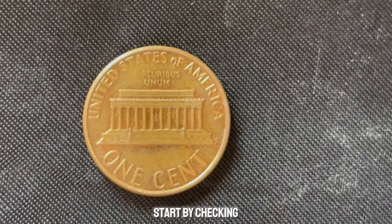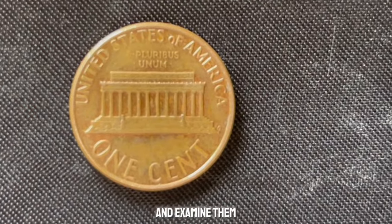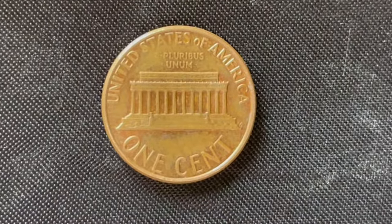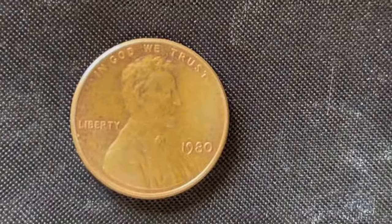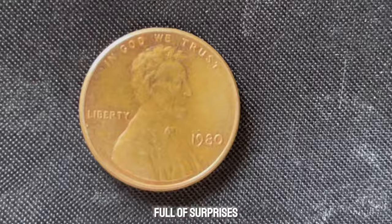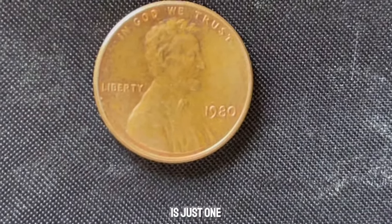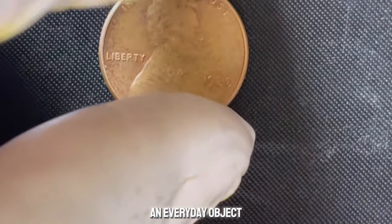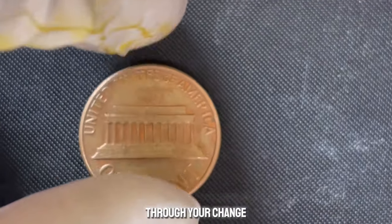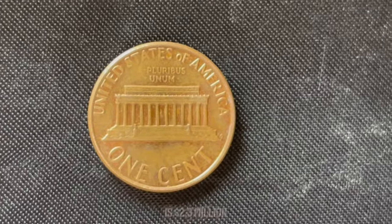Want to try your luck? Start by checking your spare change and coin jars. Look for 1980 pennies and examine them closely for mint marks and condition. While finding a million-dollar penny is rare, it's definitely worth a look — you might discover a valuable coin right under your nose. The world of coin collecting is full of surprises and hidden treasures. The 1980 no mint mark Lincoln penny is just one example of how an everyday object can hold immense value. This coin value is $2.3 million.